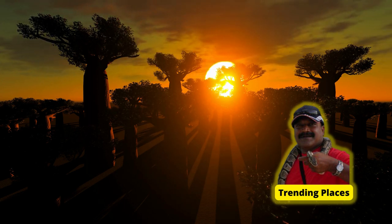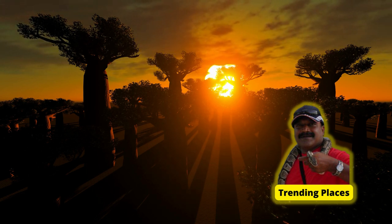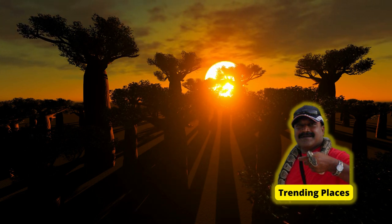Welcome to Trending Places. Today we will take you through to the mother of forest in Madagascar.